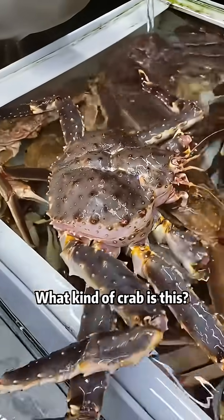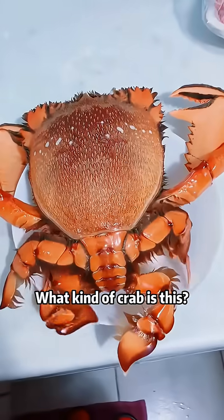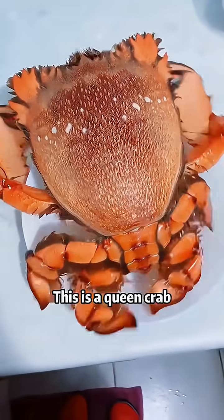What kind of crab is this? This is an Alaskan king crab — the most expensive crab in the world. What kind of crab is this? This is a queen crab.